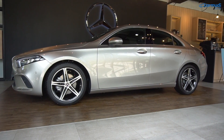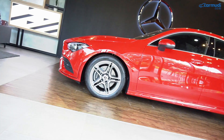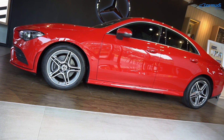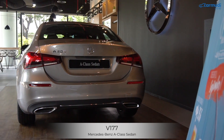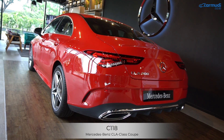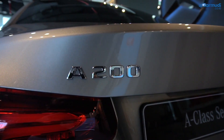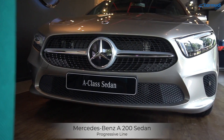Nama dan kode bodi. A-Class sedan dan CLA pakai platform yang sama, MFA2 alias Modular Front Architecture, yang juga dipakai di A-Class hatchback dan B-Class. Tapi kode bodinya beda: A-Class sedan kodenya V177, beda sedikit sama A-Class hatchback W177. Sedangkan yang CLA, C118. Dua-duanya sama-sama masuk dalam varian 200: CLA200 Coupe dan A200 Sedan. Tapi CLA pakai bodi line AMG Line, yang A sedan pakai Progressive Line.